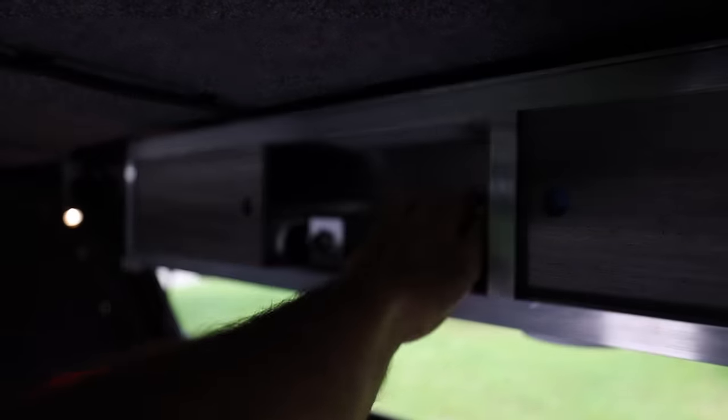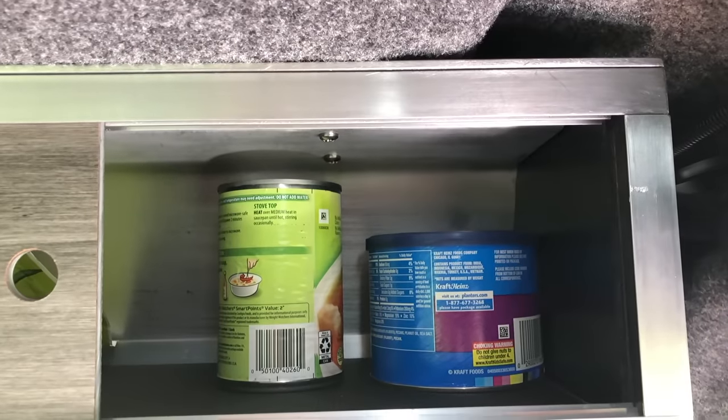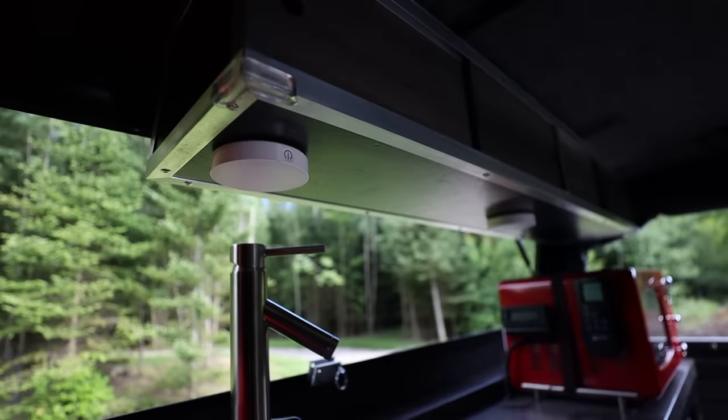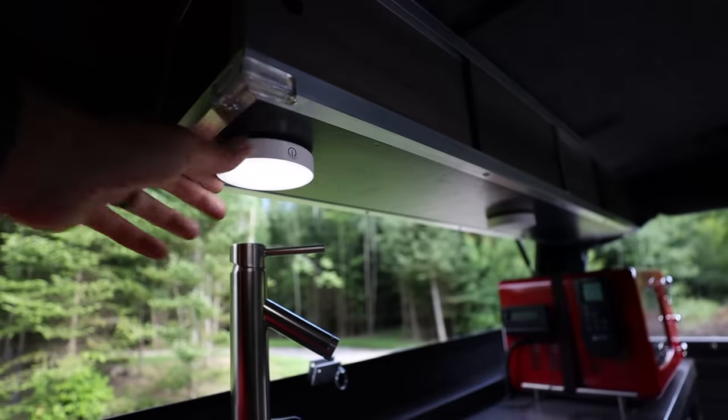I had a couple of pieces of bamboo flooring left, so I decided to build an overhead cabinet utilizing the bamboo for the sliding doors. This cabinet is just the right size to store condiments, paper towels, non-perishable food items, and canned goods. Under this cabinet I mounted some magnetic LED lights that are rechargeable via USB cable.